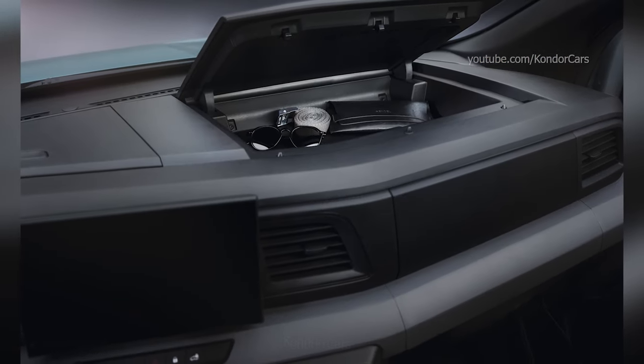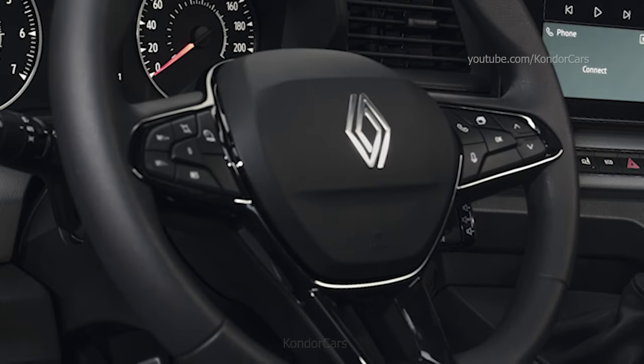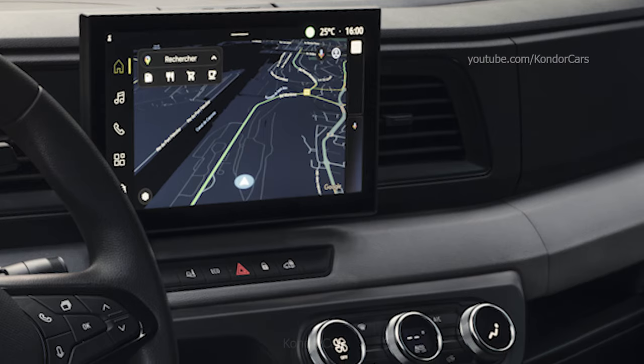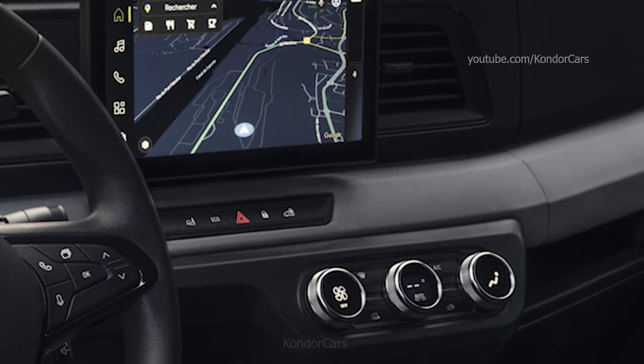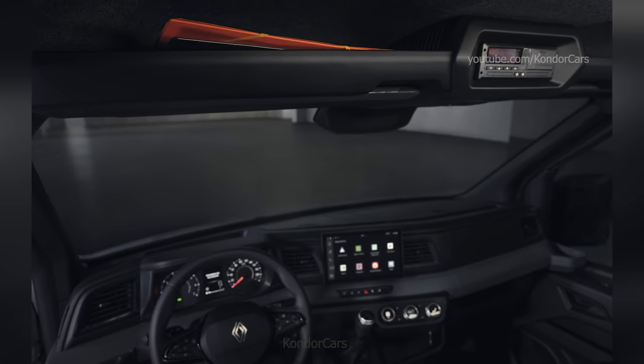The ultra-modern OpenR Link with Google built-in features, 50-plus apps from Google Play, Google Maps, and natural voice interaction with Google Assistant. Various other connected services and wireless smartphone chargers are available as optional extras.